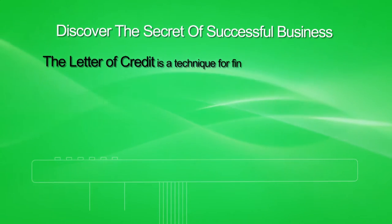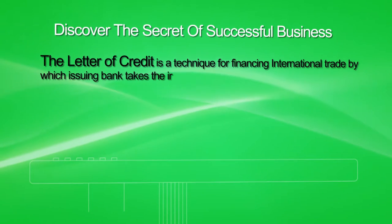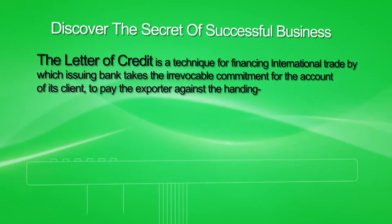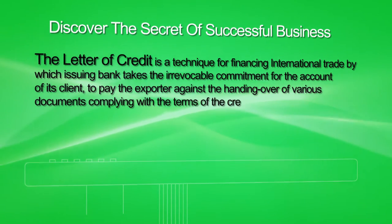The Letter of Credit is a technique for financing international trade by which an issuing bank takes the irrevocable commitment for the account of its client to pay the exporter against the handing over of various documents complying with the terms of the credit within a set time limit.